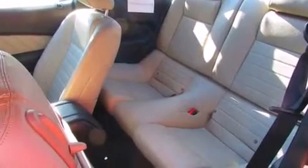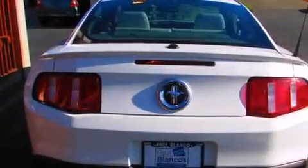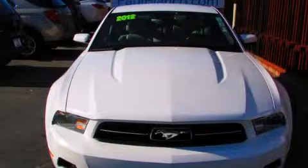All of the following features are included: air conditioning, cruise control, full power accessories, side impact airbags, traction control, a keyless entry system, and alloy wheels. Stop by today and test drive this automobile for yourself.